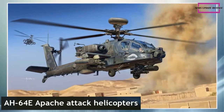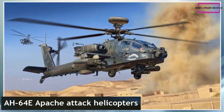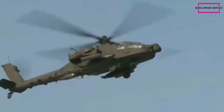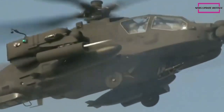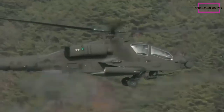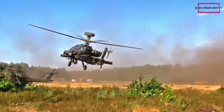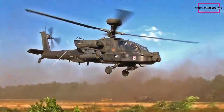This helicopter is fitted with more powerful General Electric T700-GE-701D engines, developing 1,994 SHP instead of the 1,800 SHP on the previous versions. It also has an upgraded transmission to cope with the extra power.